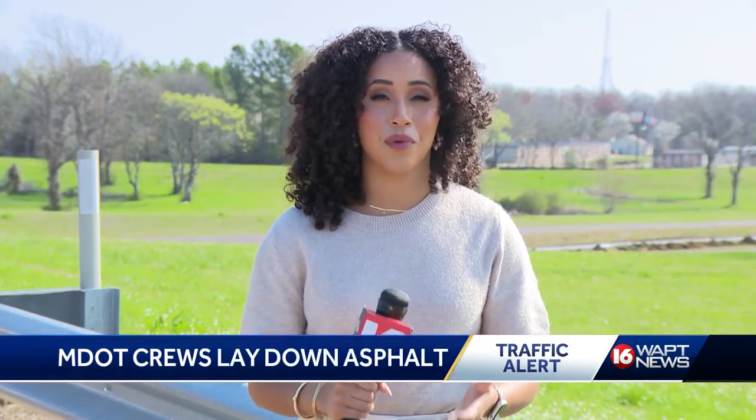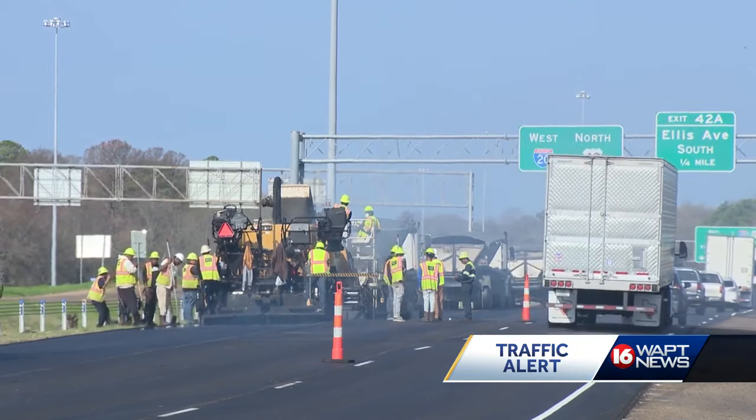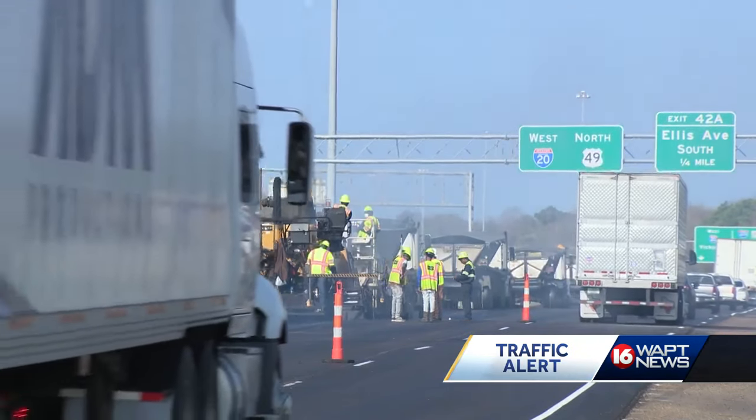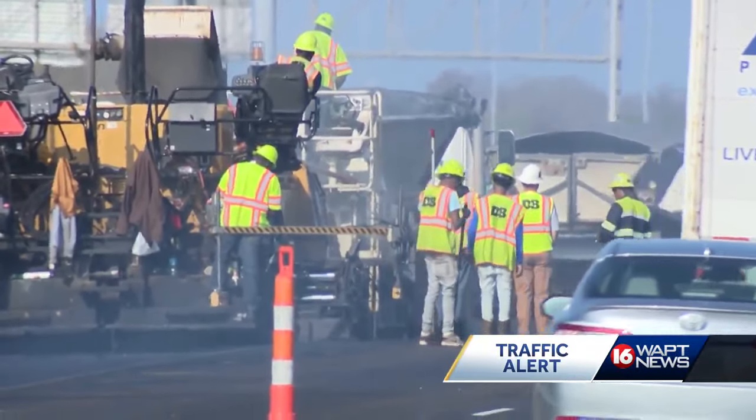This project is a long time coming. It's a project that was even at one point pushed back. Drivers say they never thought they'd see the day where I-20 would be so smooth and without windshield-busting rocks. The proof is on the interstate. The work to repave I-20 is finally happening.